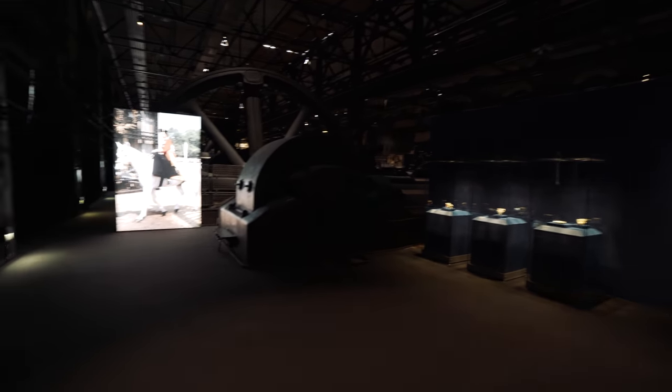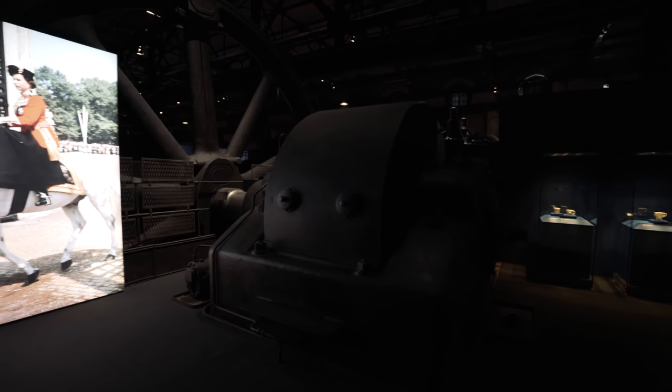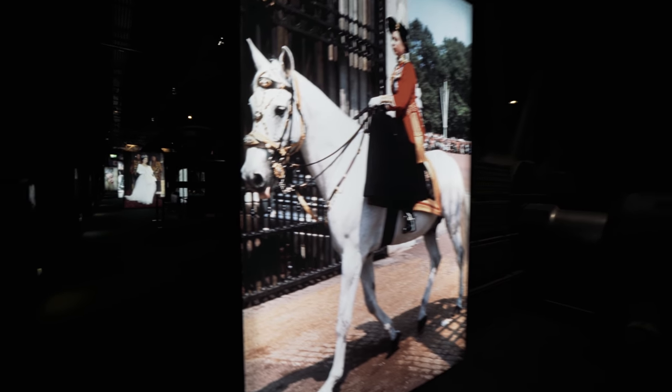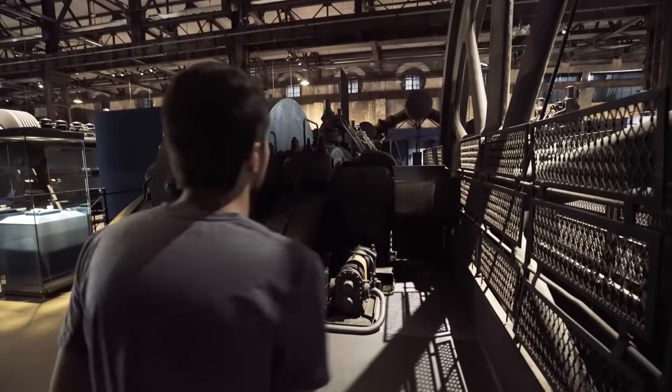So we're in the museum, but there's currently a Queen Elizabeth thing going on. You've got all of this cool old industrial machinery just surrounded by Queen Elizabeth stuff. It's kind of weird. Let's just go to the Ironworks part, because it closes at 7 and it's already getting pretty late.